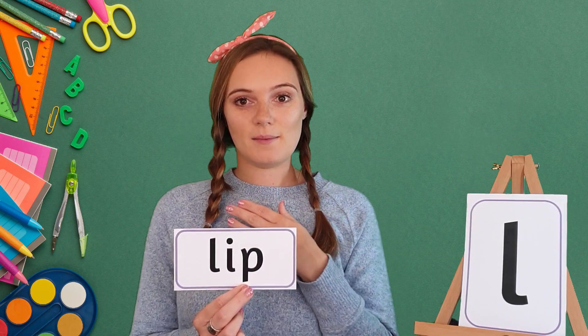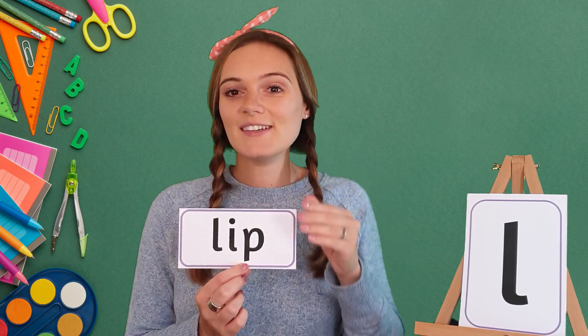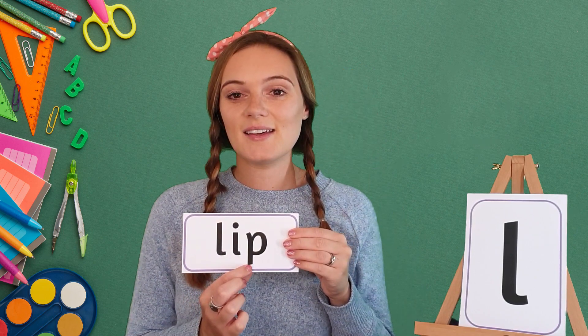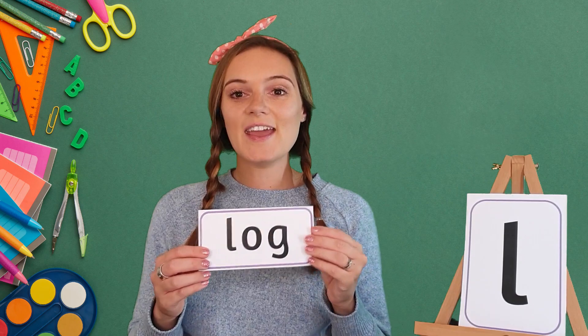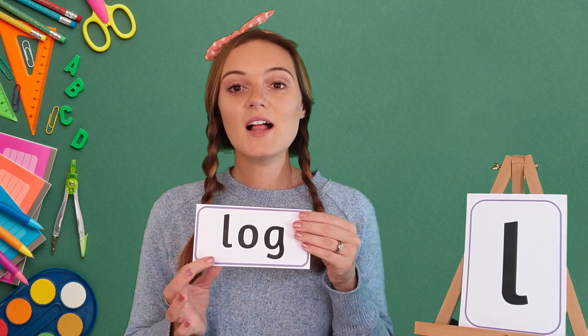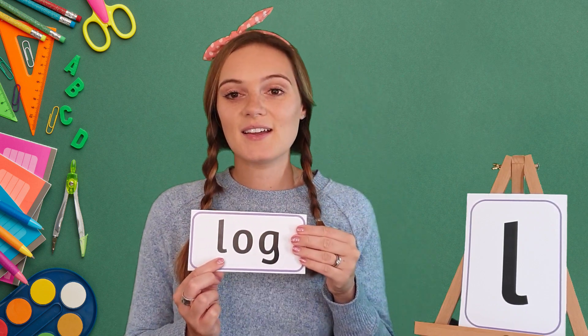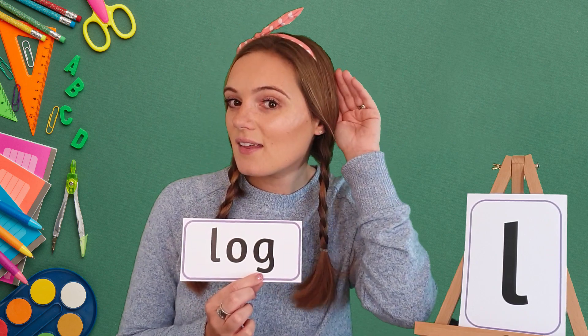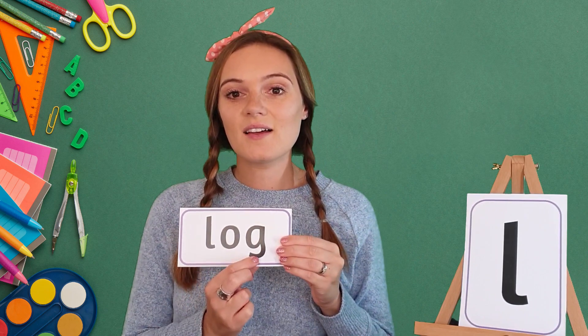Well done! My turn — L, I, P, lip. Your turn — lip. Well done! And our last word for the day is log. My turn — L, O, G, log. Your turn — log. Well done! My turn — L, O, G, log. Your turn — log. Well done!